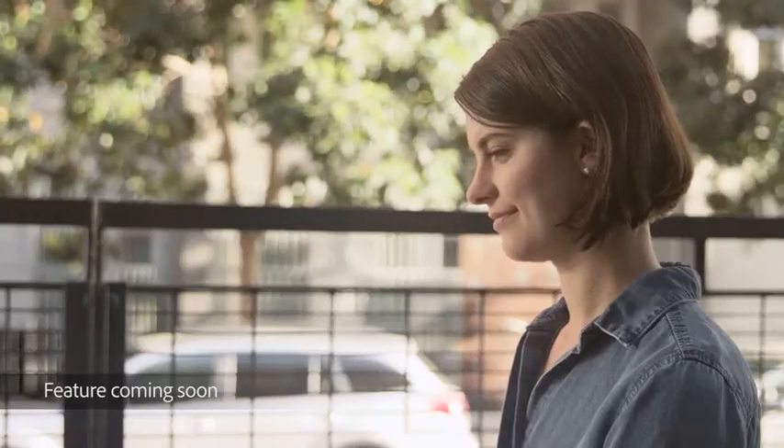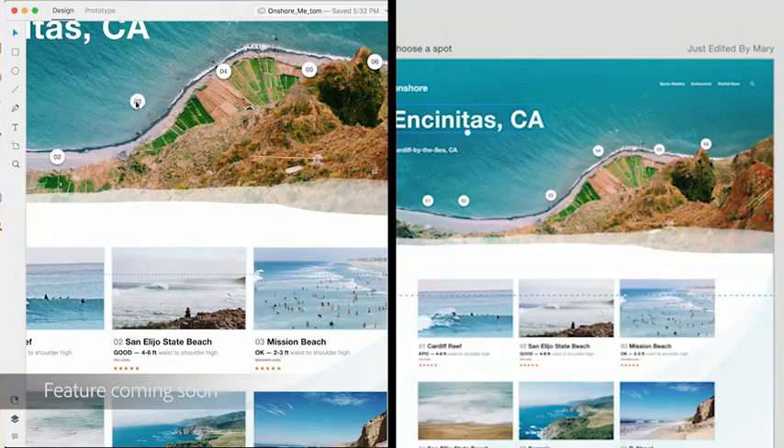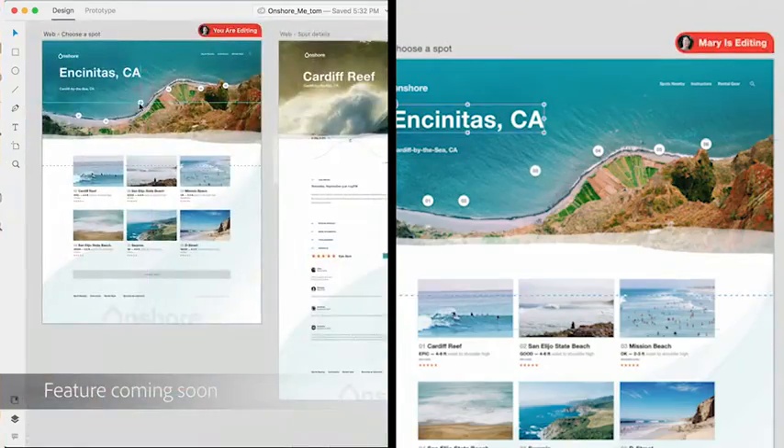With co-editing, when you create an object, we'll see that object. When you drag a line, you'll see that line. When you start typing text, that text will change in real-time.